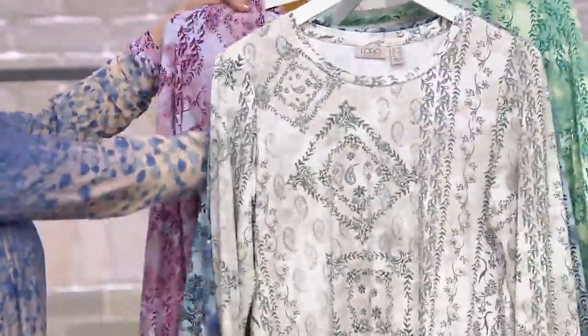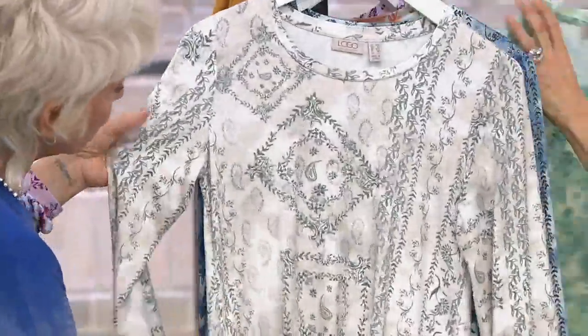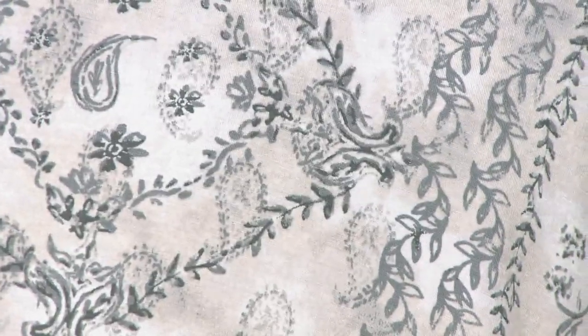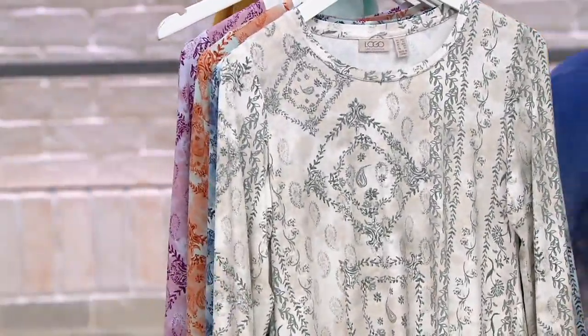If you like your neutrals — and that's actually what this colorway is called, neutral — it's just stunning. It's like your blushes and your grays and almost into that black. It's such a beautiful, modern combination. I absolutely love this.